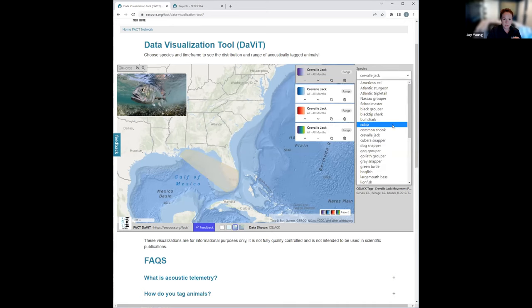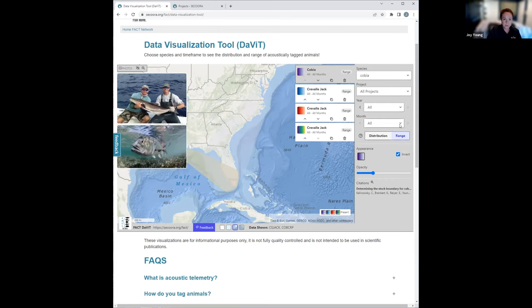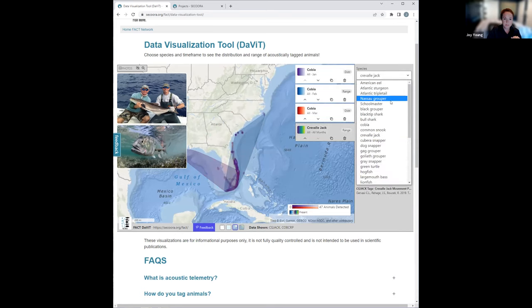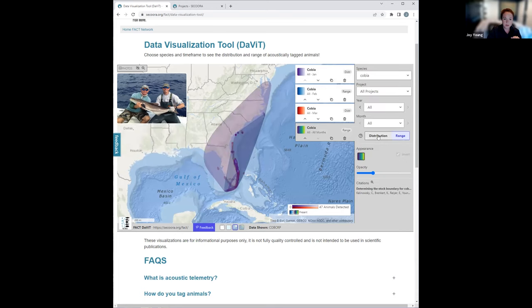I pick my species, use all years, and make this one for January. I can very quickly move through these layers and change them. I left one as range and I'm going to go back and change that — it's telling me right here that I'm showing range, so I'll change that back to distribution.